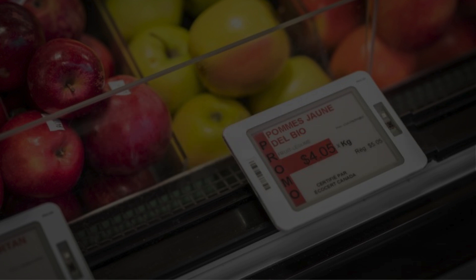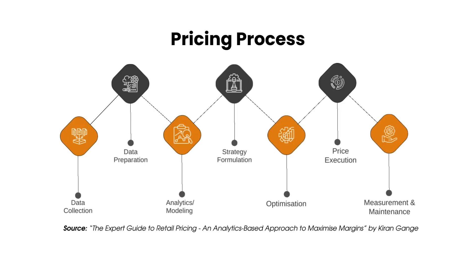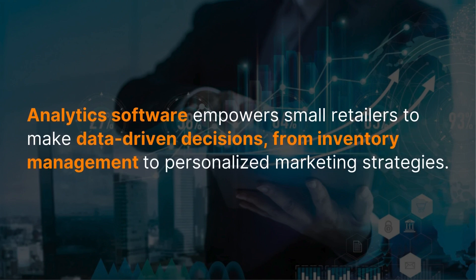If we take a look at the overall pricing process, we have on one end the data collection, which goes into the preparation of the data, followed by analytics and modeling. Using the results of which we can formulate a strategy, and then optimize the prices, which are then executed — not to forget the measurement and maintenance of these prices.